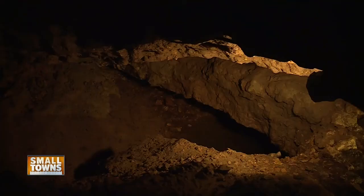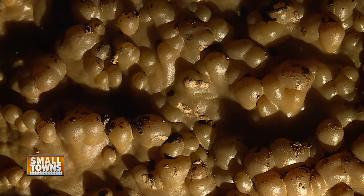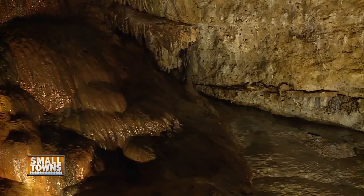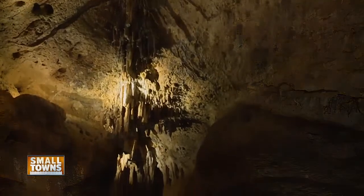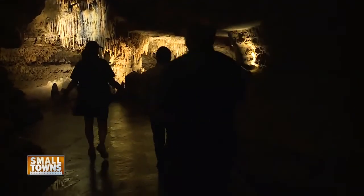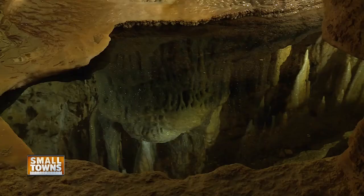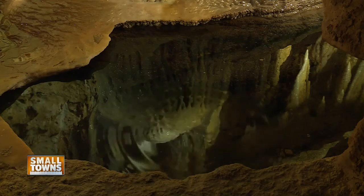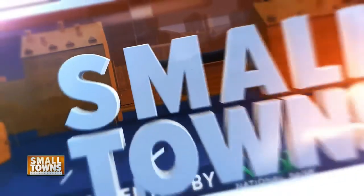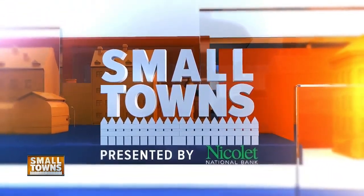Discovering something new in a place so old is just part of the experience, hidden around every corner, column, and piece of smoothed-out limestone. What really makes this ever-growing cave memorable is that it's one of Wisconsin's most accessible trips back in time — truly a window into the past that you really can't get any other way. With photographer Josh Vistie, covering small towns in Blue Mounds, Wisconsin, I'm Eric Krest with NBC 26.